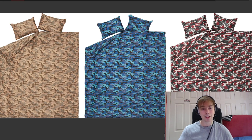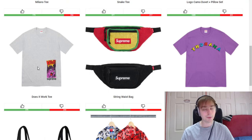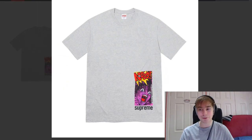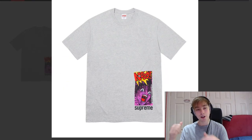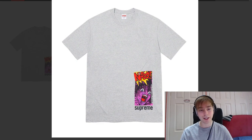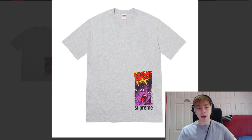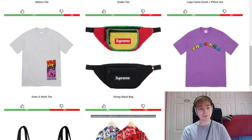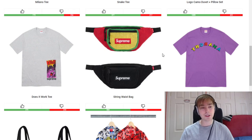We then have the Does It Work Tee dropping this week. I think this tee is also a cool one — I just wish the graphic was either larger on the back, centrally placed, or that it was a long sleeve tee. When long sleeve tees have graphics near the bottom corners it sort of balances it out. But I still think it's a cool piece in the end.